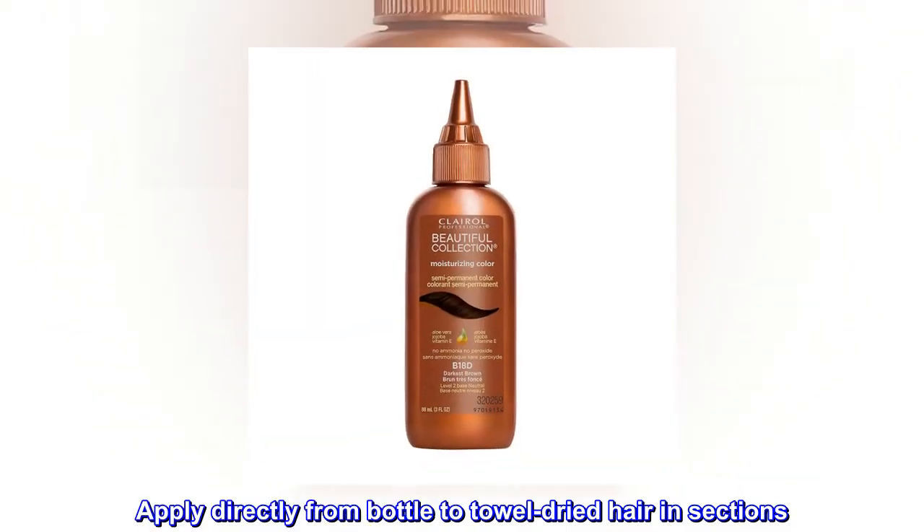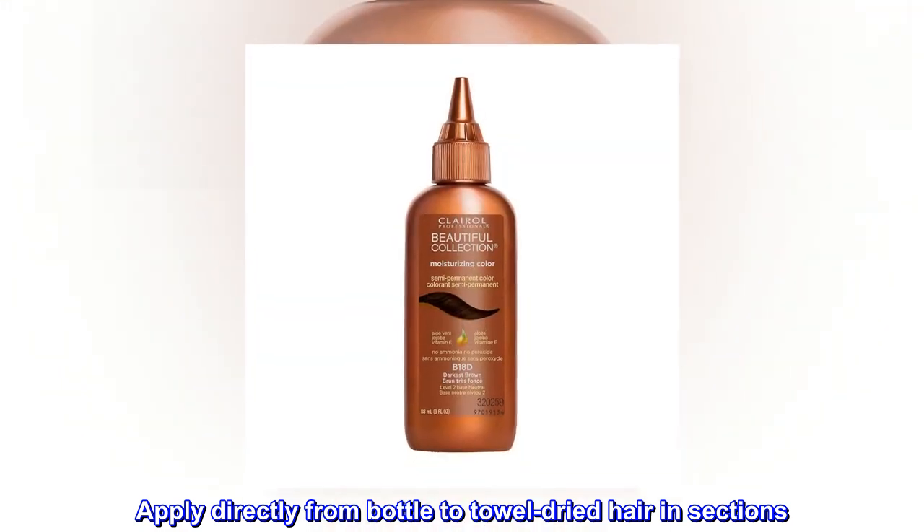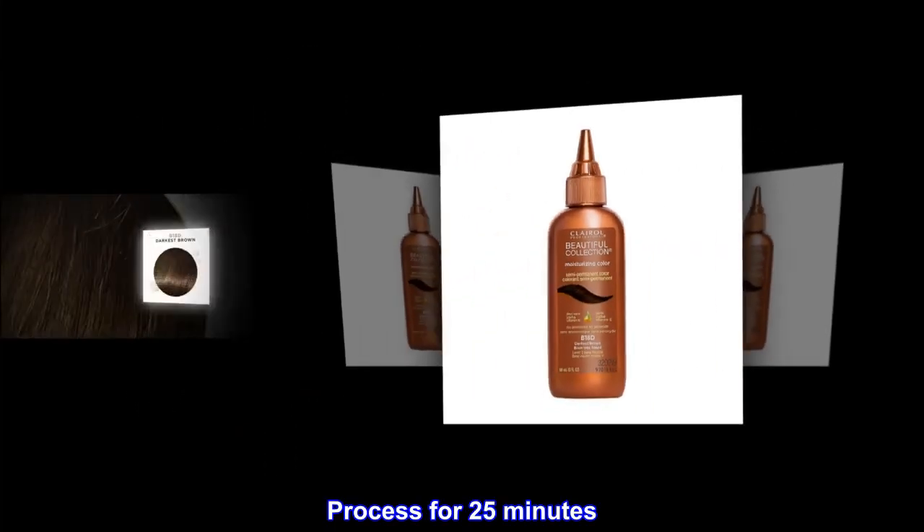Apply directly from bottle to towel-dried hair in sections. Process for 25 minutes.